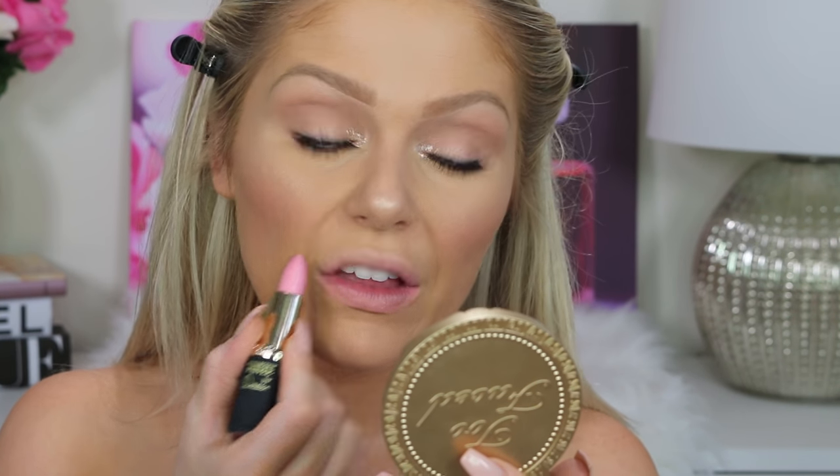Moving on to mascara, I'm going to go in with the L'Oreal Miss Manga Mascara and pop this on my lower lashes and my upper lashes to blend them in with the falsies. And then for our lips, I'm going in with shade 600 from the L'Oreal Prevy collection — it's a really pretty frosty pink color, very great for every day. And then just topping that with a clear gloss.